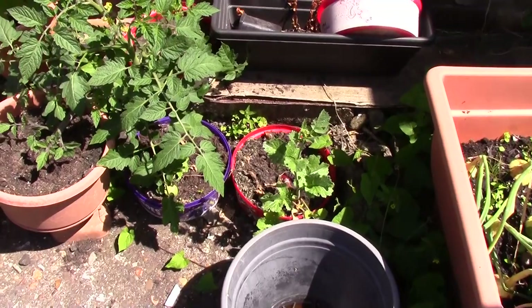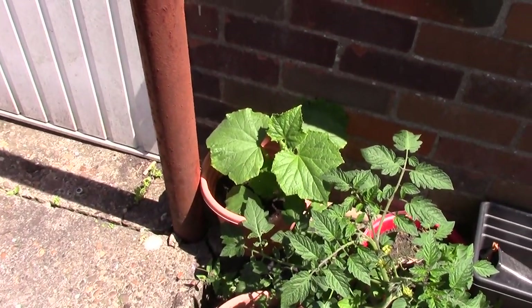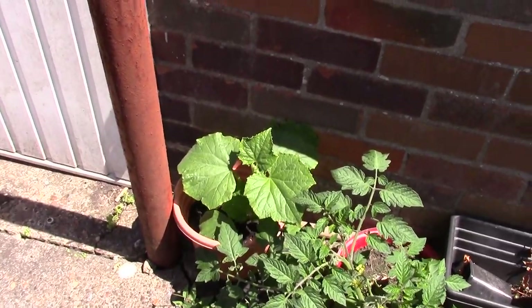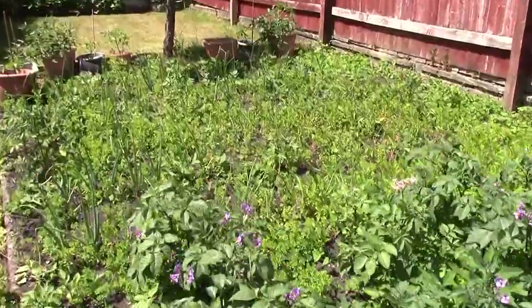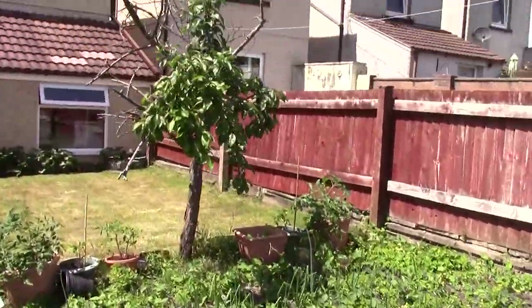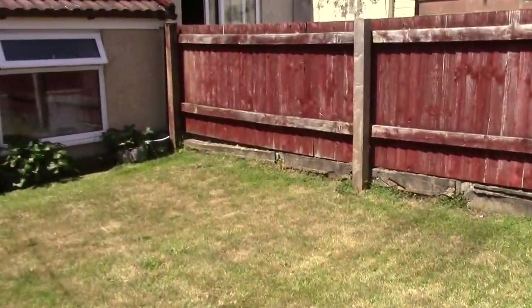There used to be radishes there. And in the corner, that's a courgette plant — who would have thought? Doing well. And a couple of plums. The tree could do with water.